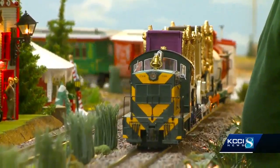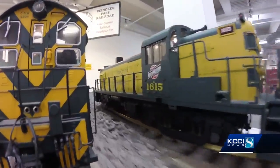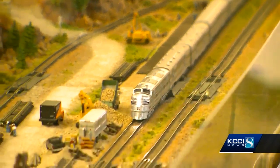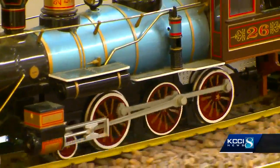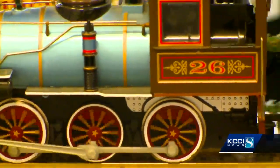Normally, they put them in gardens around the metro in the summer. But this is the perfect indoor spot for the winter. Nothing is for sale here — they have a different goal. The idea is to get people involved in the hobby, so they have created a detailed world of miniature trains, tracks, and backgrounds.